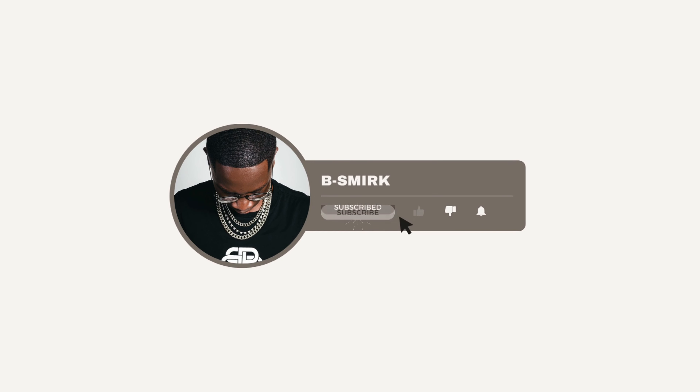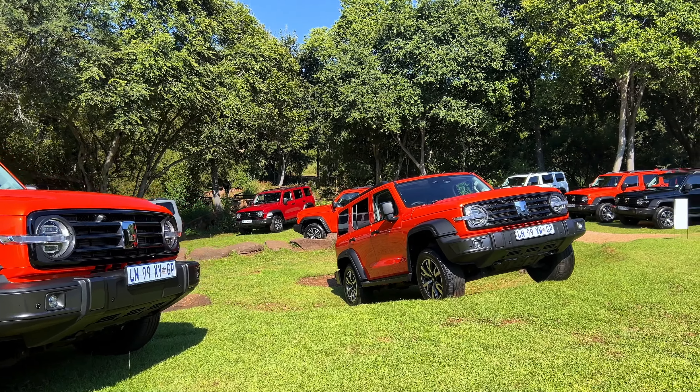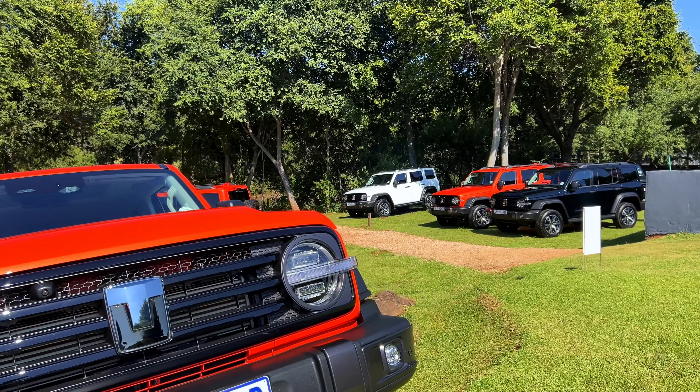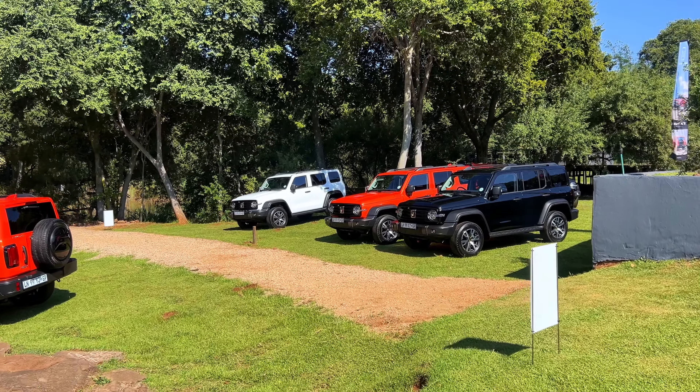Big Drills, man, what do you mean? It's smoke. I see them! Oh my goodness, they look hot! GWM Tank 300. This is fire!